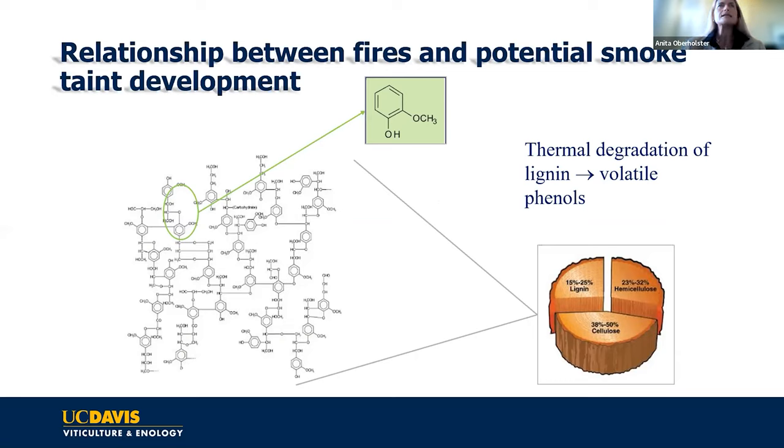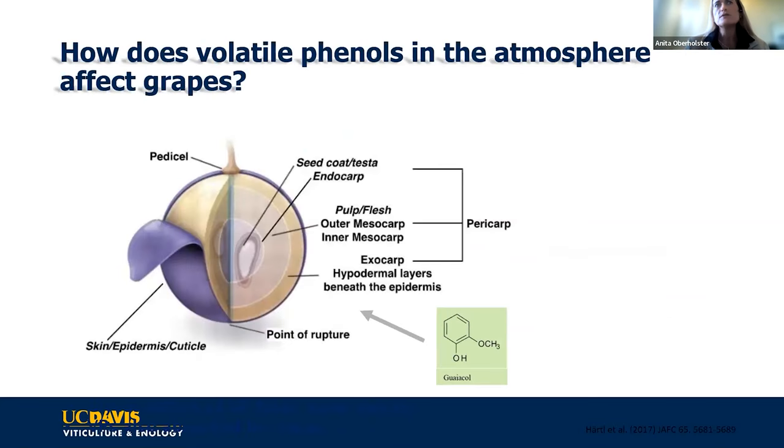When these compounds are released in the air, they can disperse on air currents and also absorb onto debris like ash and disperse that way. When fresh smoke reaches a nearby vineyard with grape bunches on the vines, there's an excessive amount of volatile phenols in the air. If there's a high enough concentration, you can get passive absorption into the grape berry itself.